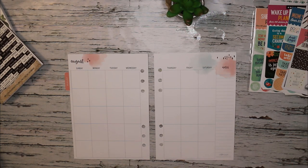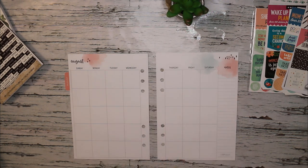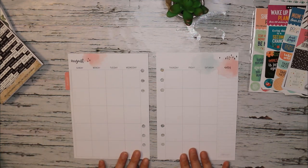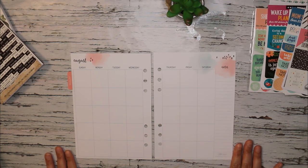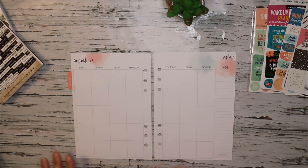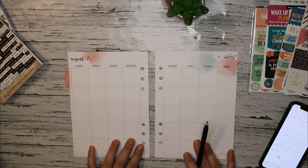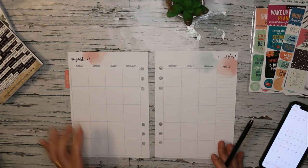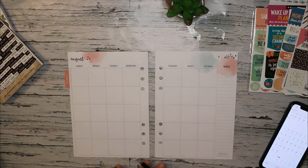Since these are undated inserts, step number one always has to be adding in the dates. From there I can see which boxes don't need to be utilized and use those strictly for deco and whatever theme I'm going for. Then I can start plugging in appointments, which will still leave some room for additional deco. I usually do this in multiple steps, all starting of course with dating the boxes. August is one of those tricky months where you have to figure out where you're going to start, because this year the first of August falls on a Saturday.